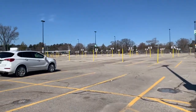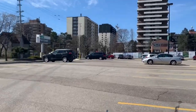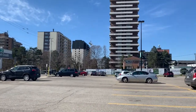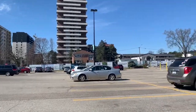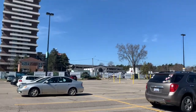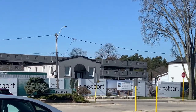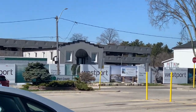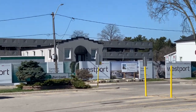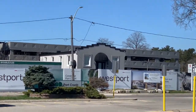Welcome to the Port Credit GO Station. Look at all the construction work there. I hope they don't destroy that nice house — this one. It's so different. Look at the roof. But it seems like they are going to.